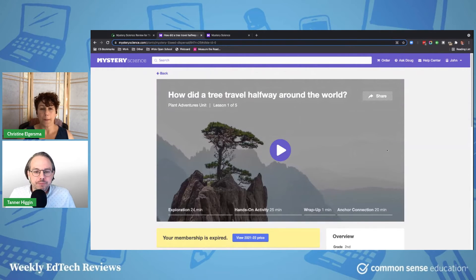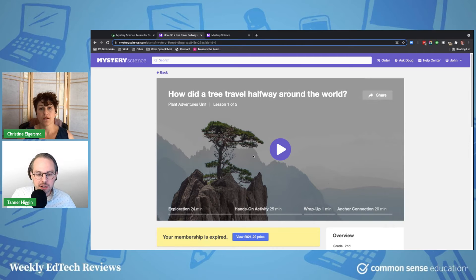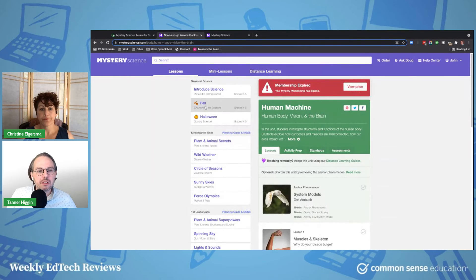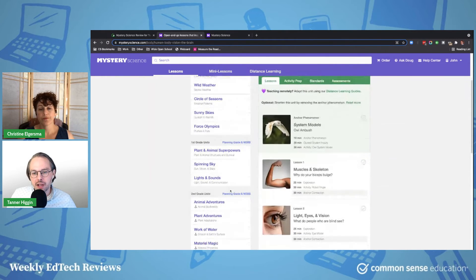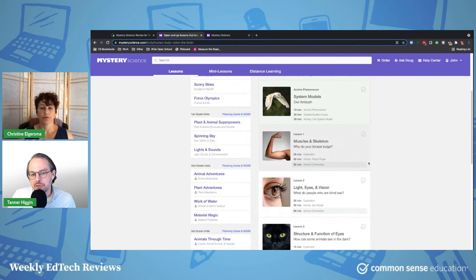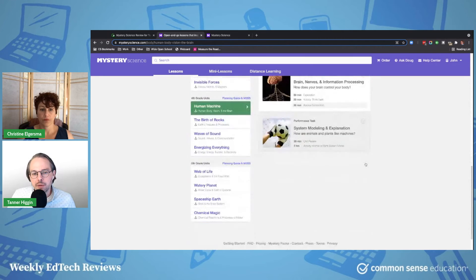Is the sweet spot for age, like middle elementary? Yeah, I would say so. Mystery Science positions it as being for a wide range from K through 5. But I think this is really going to work best in grades 3 through 5, although it is adaptable to K through 2, especially if you focus primarily on showing a video and then diving right into the activities. I do think 3 through 5 is really where this will probably be most appealing.